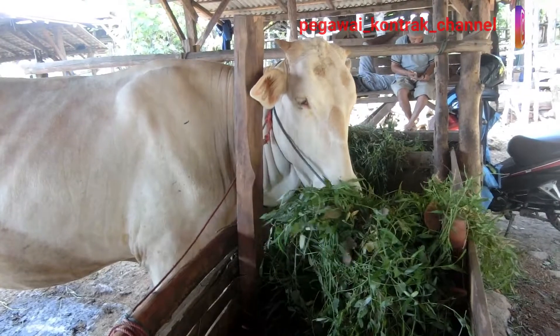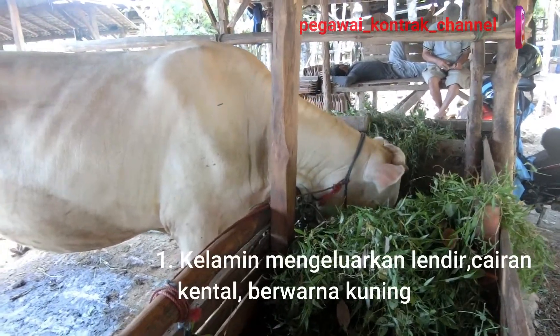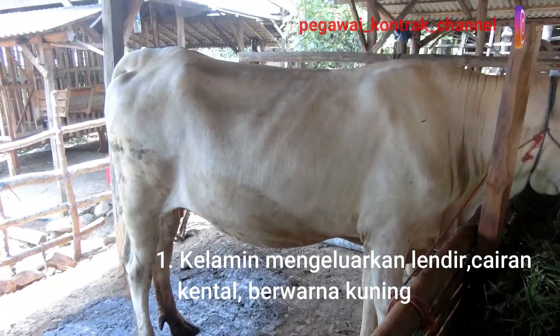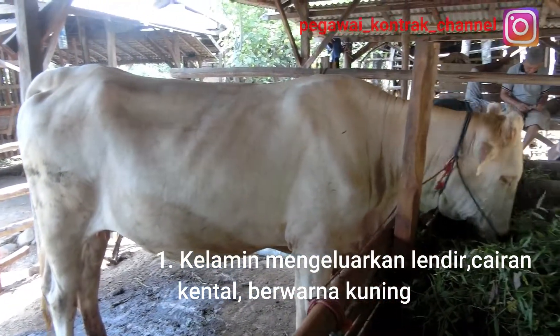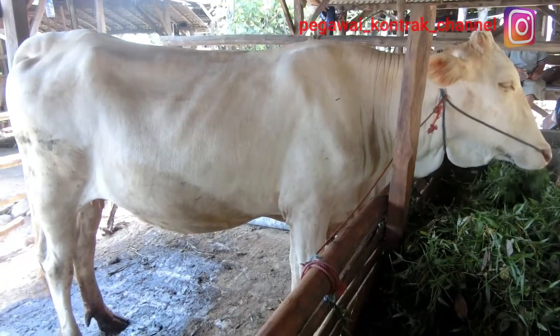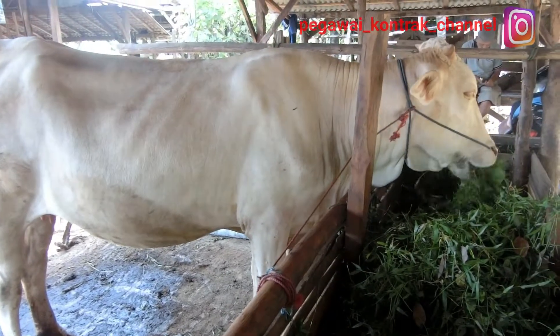Ciri yang pertama, perhatikan di bagian kelaminnya, kelamin sapi. Sapinya sudah mendekati lahiran biasanya akan berlendir, kental, berwarna kuning. Cairan ini akan keluar sepanjang hari. Kalau di orang bisa dikatakan air ketuban.